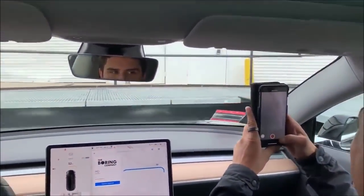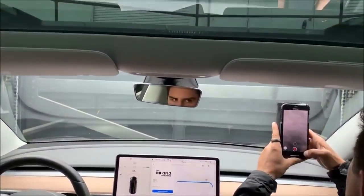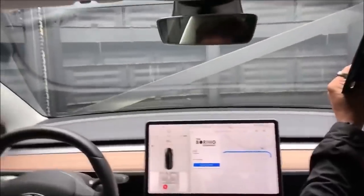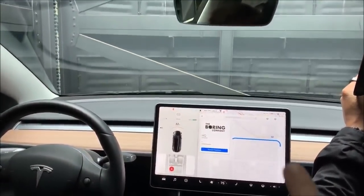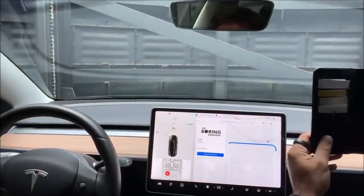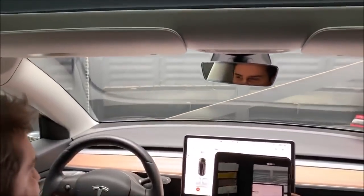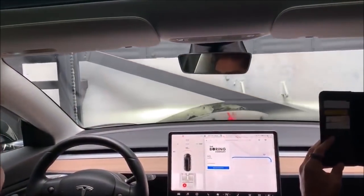This is The Boring Company's mile-long tunnel under Hawthorne, near SpaceX headquarters in Los Angeles. The Boring Company has been busy refining its tunnel technology since unveiling it last December, and a new video shared by venture capitalist and Tesla board member Steve Jurvetson has provided the best encapsulation of the experience yet. Steve gave us permission to publish this video on TORQ News' YouTube channel. Let's watch as it zips through the tunnel at 116 miles per hour in this latest video.